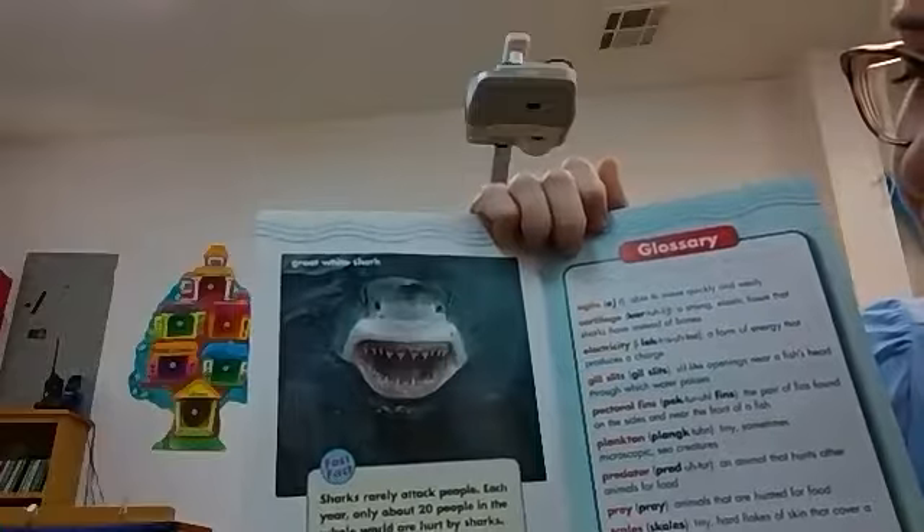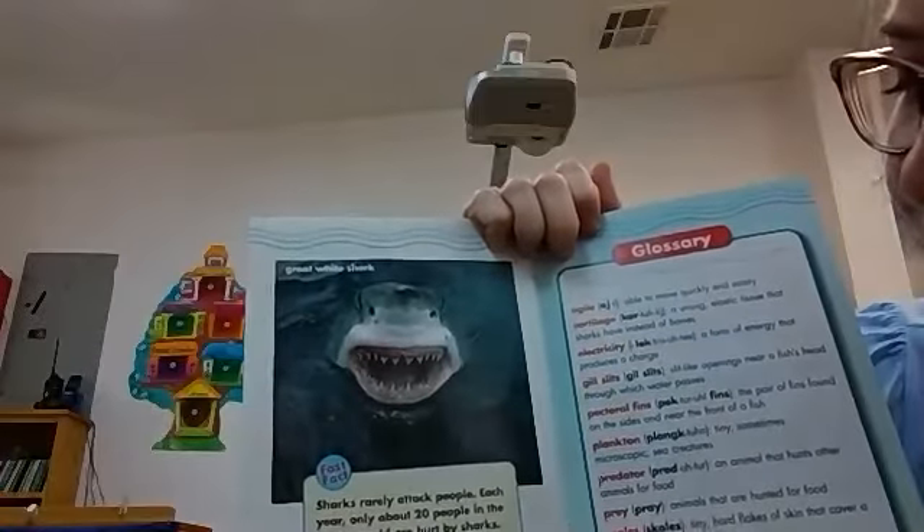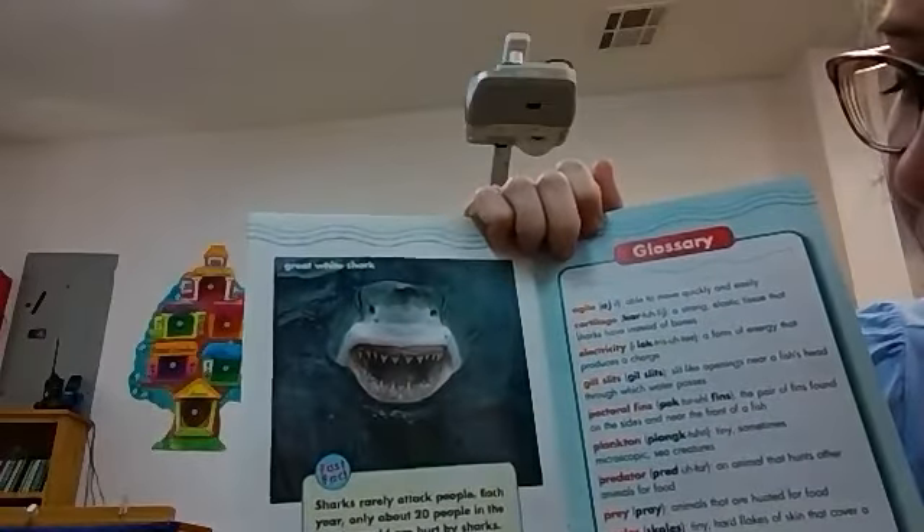Sharks rarely attack people. Each year only about 20 people in the whole world are hurt by sharks. It's good to know, even though we still don't like them, do we? We don't like to be in the water and see them around, because you never know. All right guys, well I have some questions for you to answer and then a short activity for you to do. I hope you have a great rest of your day.